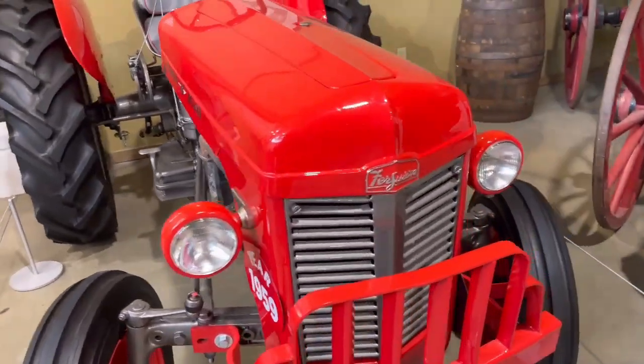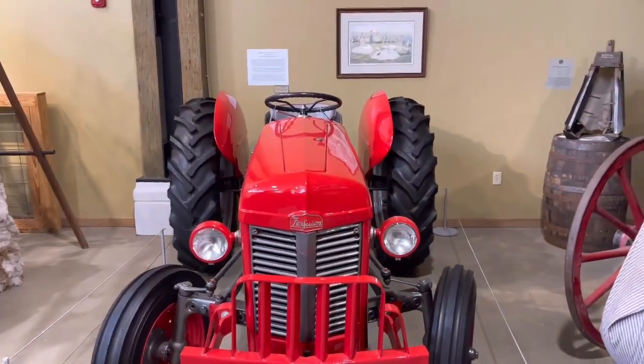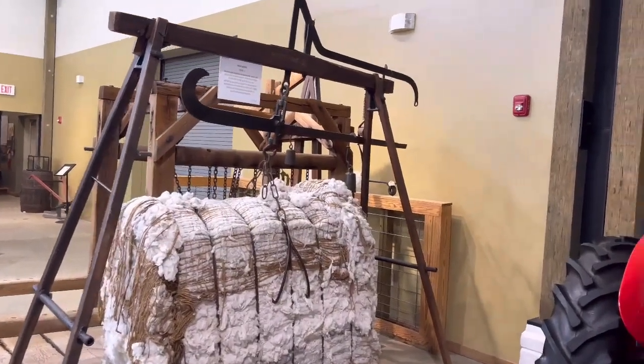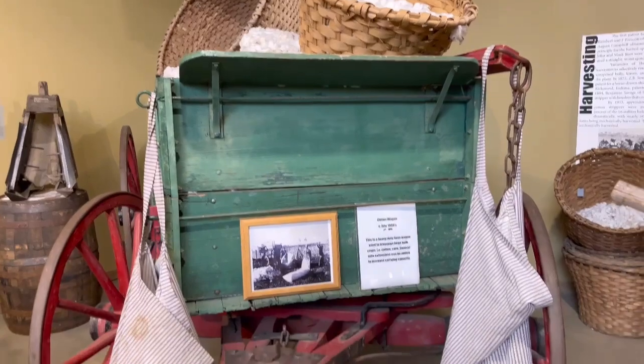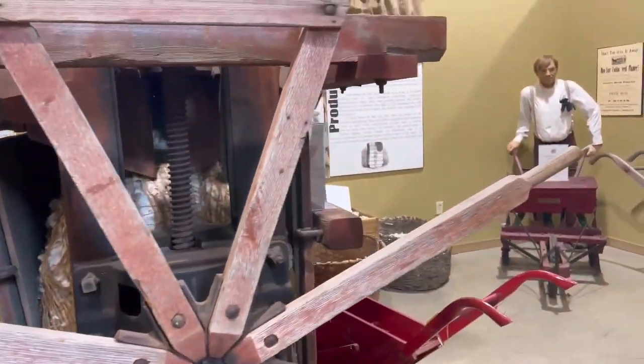1959, wow. This is a cotton scale here. To weigh the cotton? They got to have a certain amount of it on the weigh scale? I don't know, dude. Wow, look at all that cotton. And what's this? Cotton. Cotton belt press.